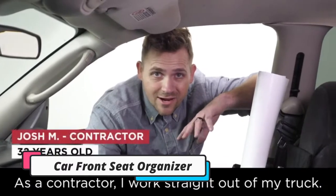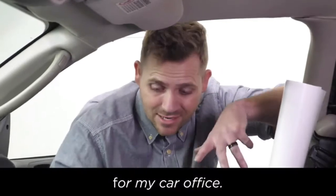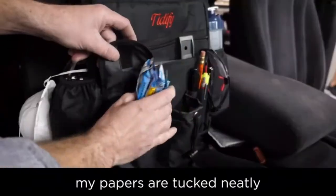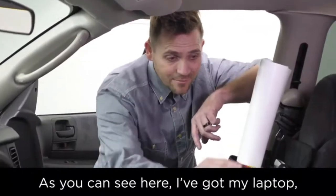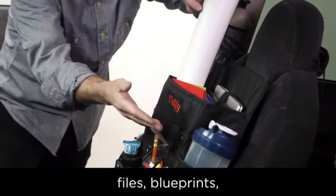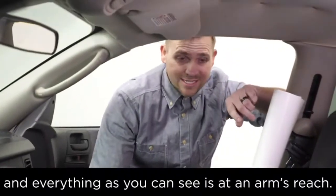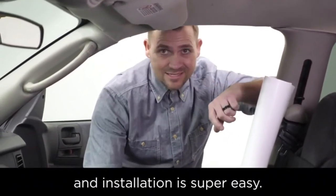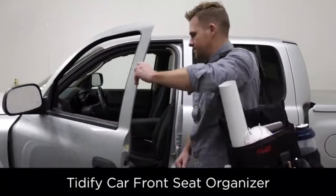As a contractor, I work straight out of my truck. With tons of paperwork, I needed something more organized for my car office. With this Tidify car front seat organizer, my papers are tucked neatly and stay off my seats. As you can see here, I've got my laptop, a clipboard in here, files, blueprints, water, snacks — lots of storage. And everything is at an arm's reach. This organizer is perfect for me and installation is super easy. If you're like me, then you need this Tidify car front seat organizer.